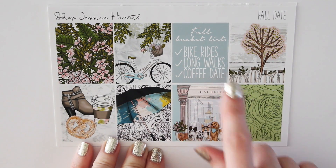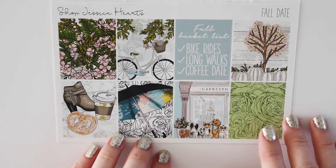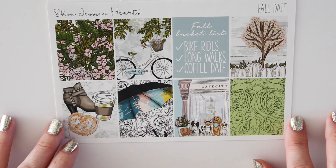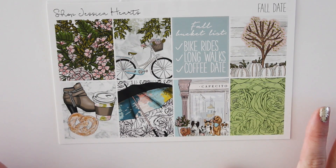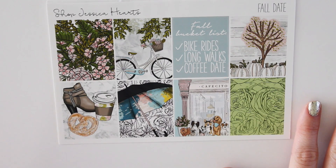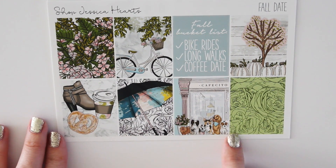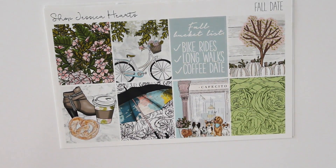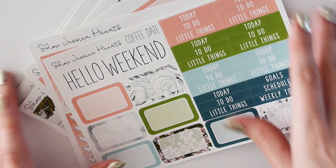Then here are the full boxes, which I'm completely obsessed with. The full box says 'fall bucket list, bike ride, long walks, coffee date.' I think that's so cute — super cute for like meeting up with a friend or catching up around the holidays, or just spending a day outside in the fall. I love the bright fresh colors — it's a unique take on fall. And how cute are these little puppies in front of the cafe? It's like a little puppy coffee date. Then you have the bike and umbrella. This works well for fall when you want a little bit of a brighter, fresher kit, not a really dark vampy one.